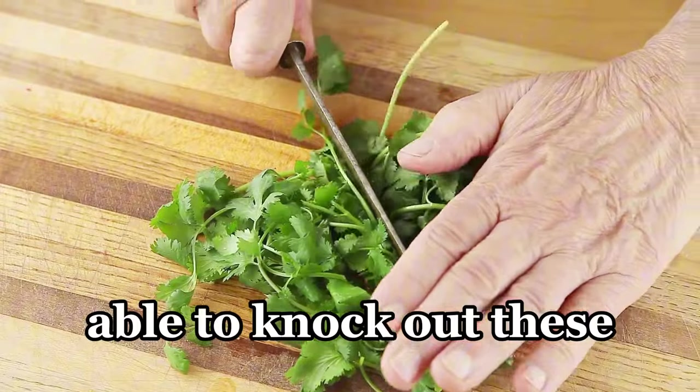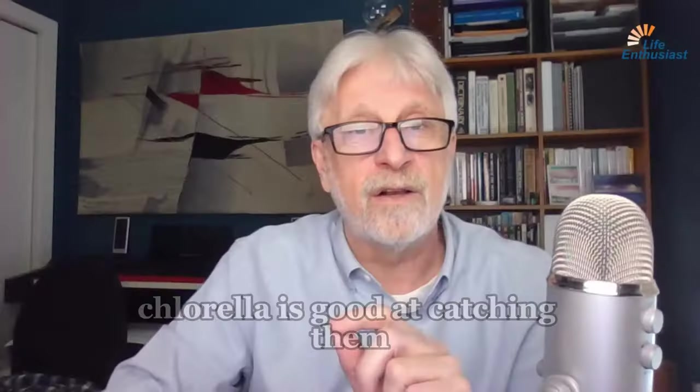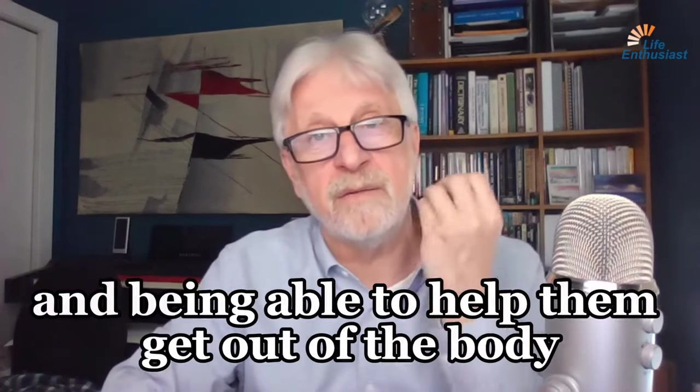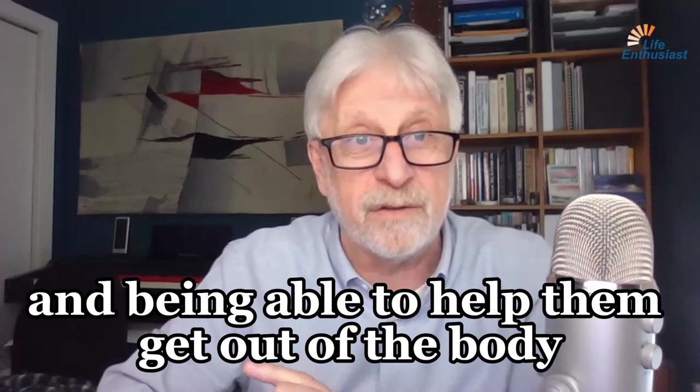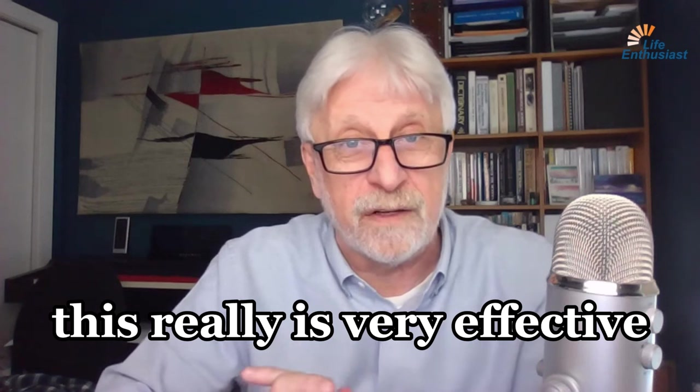Cilantro is known to be able to knock these toxic things out, while chlorella is good at catching them, holding them, and being able to help them get out of the body. So in combination with zeolite, this really is very effective.